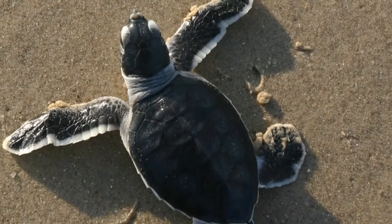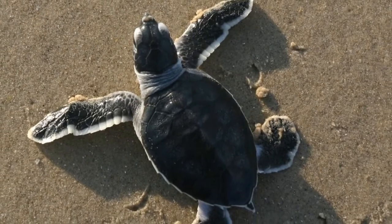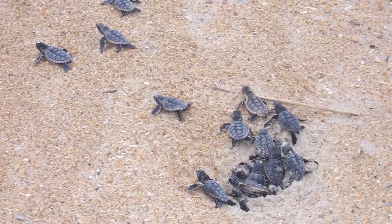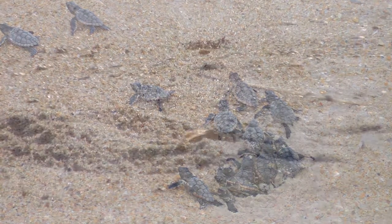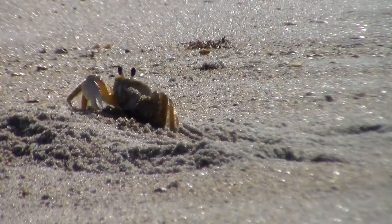Mother sea turtles will lay their ping-pong ball-shaped eggs on the same beach where they were born. After 60 days, the eggs will hatch, and the baby turtles follow the moon to their ocean home. After hatching, they need to move quickly across the beach to dodge predators like ghost crabs.